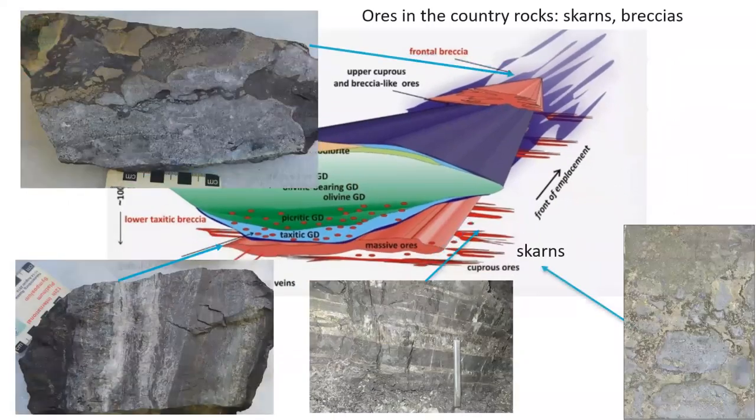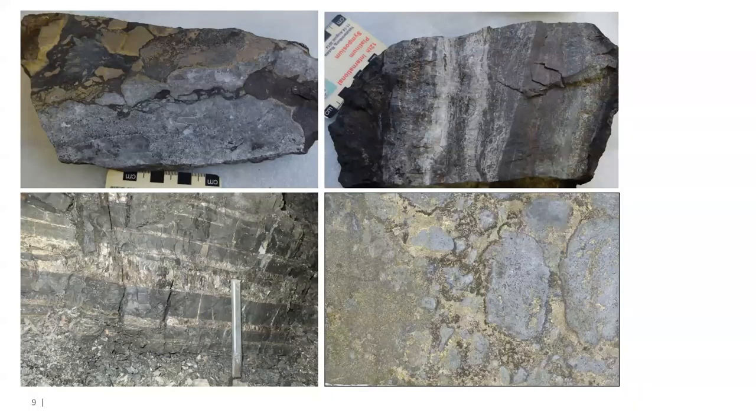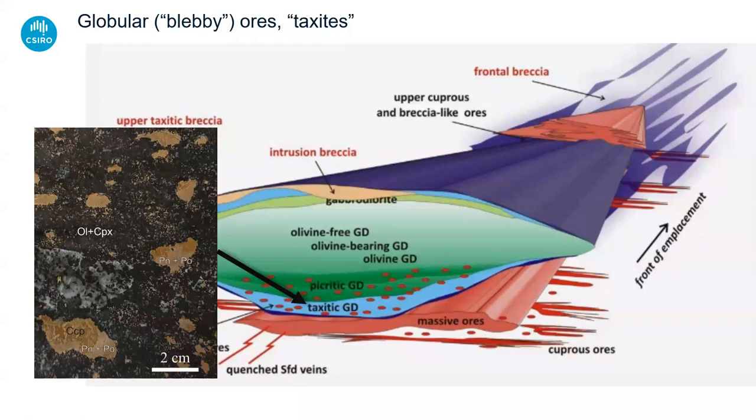The supposed thermal aureole around the intrusions actually shows a huge influence of hydrothermal fluid interaction with the rocks — they're not really thermal aureoles, they're metasomatic fluid aureoles. They're manifest in a whole variety of different ore types: breccia types, infiltration ores, skarn-type ores. The country rocks are very heavily brecciated, with huge evidence for vast volumes of hydrothermal fluid interacting with the country rock at a scale comparable to the intrusions themselves — hundreds of meters away — far more than could be explained by a simple thermal aureole.